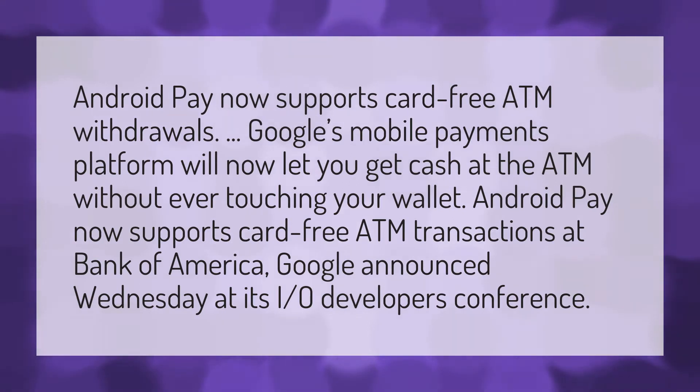Android Pay now supports card-free ATM withdrawals. Google's mobile payments platform will now let you get cash at the ATM without ever touching your wallet. Android Pay now supports card-free ATM transactions at Bank of America, Google announced Wednesday at its I/O developers conference.